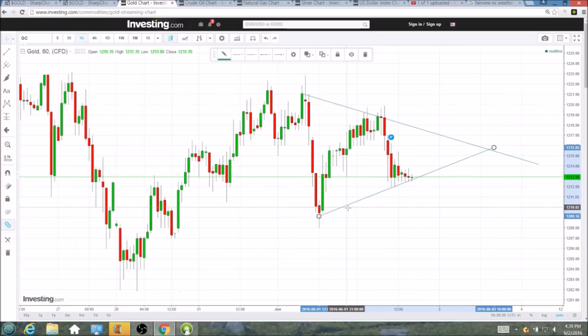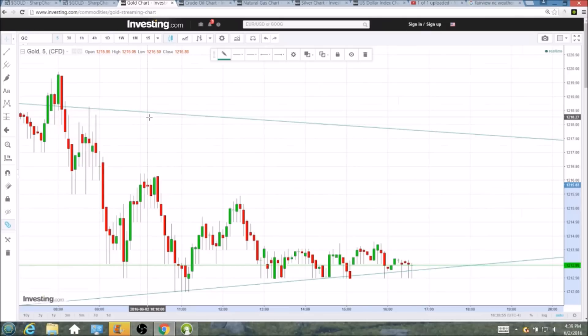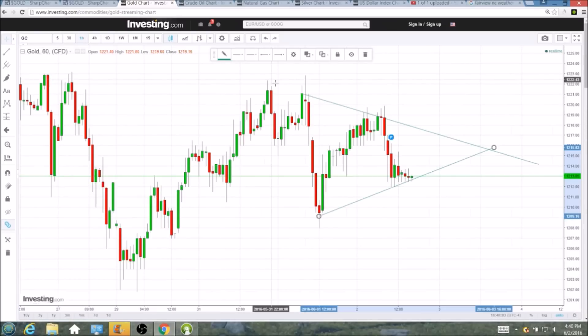If we break to the upside, we'll look for 1216 to become support. We will look for a break of 1222 — that is the key level that rejected both attempts here at the highs. If 1222 becomes support, we will look for NUGT and JNUG to have some nice gains, and 1230 will be the next resistance level I'm looking at. The hourly chart is giving some nice indication of just how tight that range has been for gold as we flatten out and test this support — a clear example of using multiple time frames for getting key information.